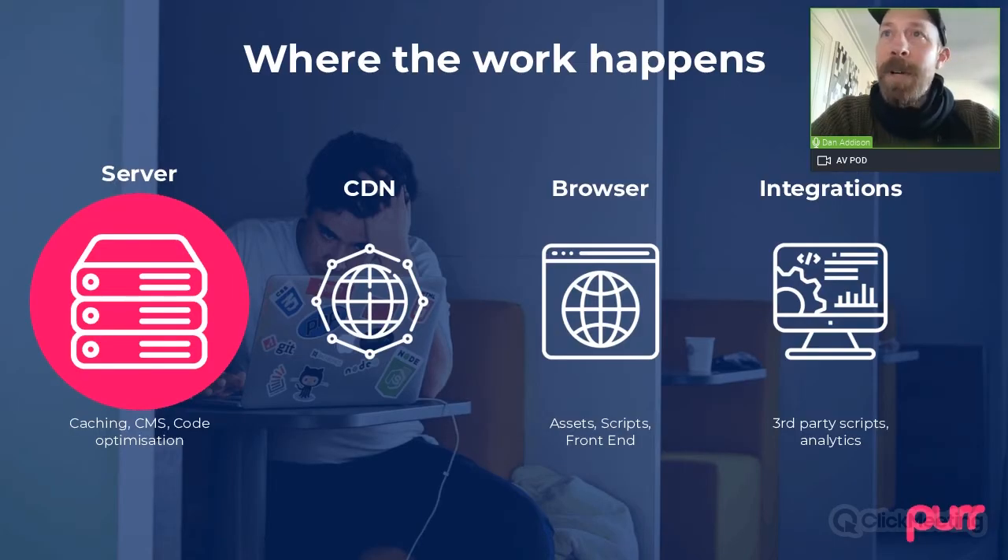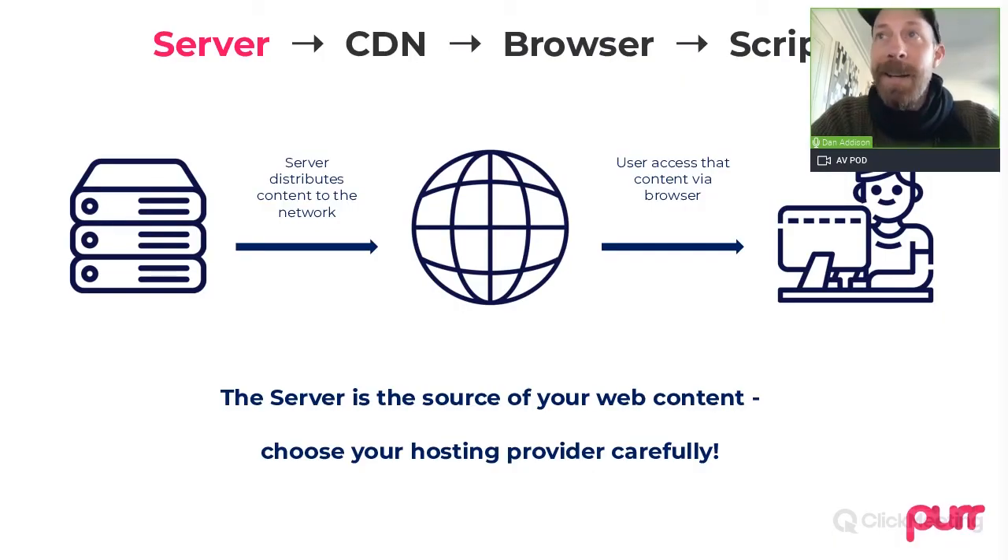Let's start with the server. That's where your website lives, and the server that serves your site and the way that it is powered by the hosting provider that runs the server — all of that is crucial.